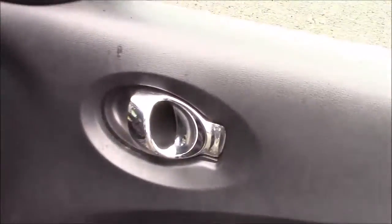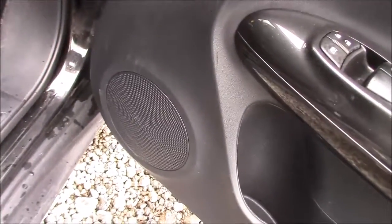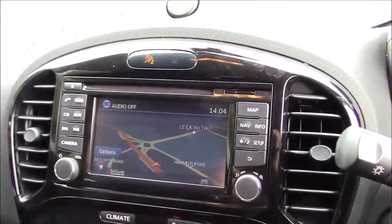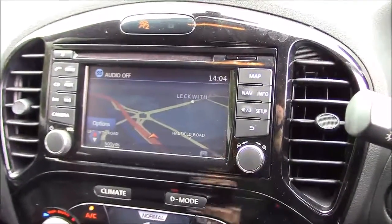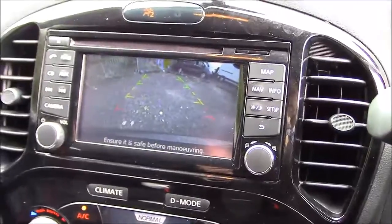Closing the rear door and moving around to the front, once again we can see the chrome finished handles, electric windows, and audio speakers on both sides. Jumping inside the driver's seat, at the top of the centre console you'll find the large touchscreen colour display unit, which is used for Bluetooth phone connectivity, satellite navigation, single slot CD play and radio, as well as the full colour reversing camera.